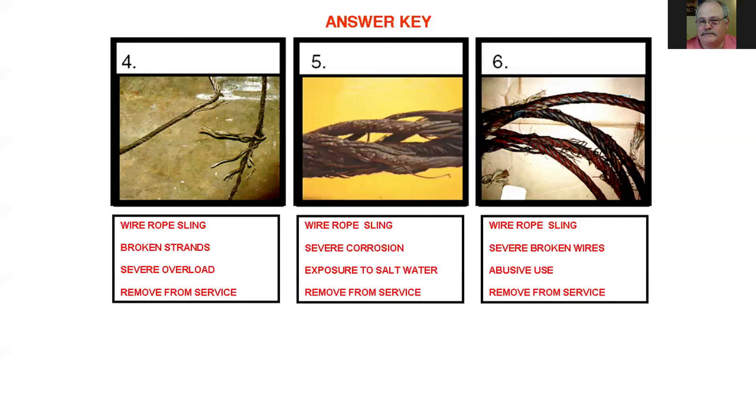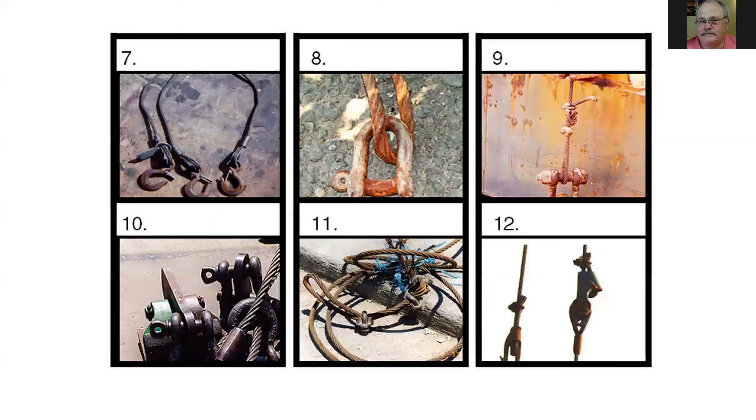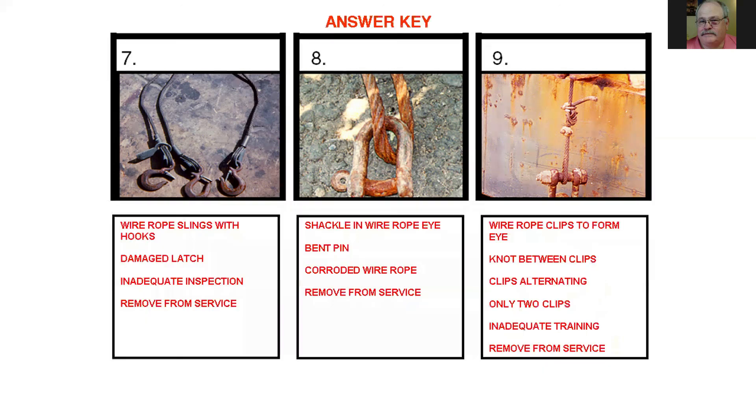Number six shows severe broken wires from abusive use — grounds for removal from service. Here we have a few more examples. A lot of these are very severe cases, some not so significant. Number seven looks like dog legs with some damage, and also the latch kits are not functioning.